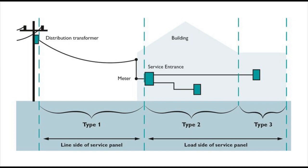There are three basic types of surge protection. The easiest way to look at it: Type 1 is before the meter, while Type 2 and Type 3 are after the meter.